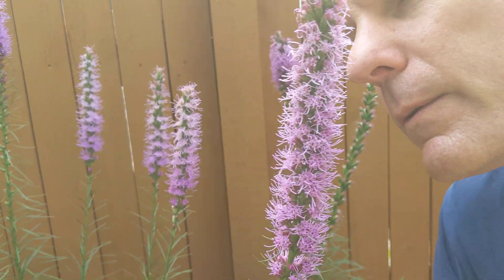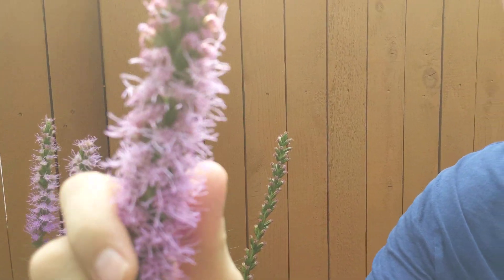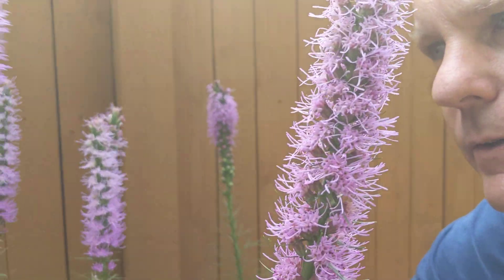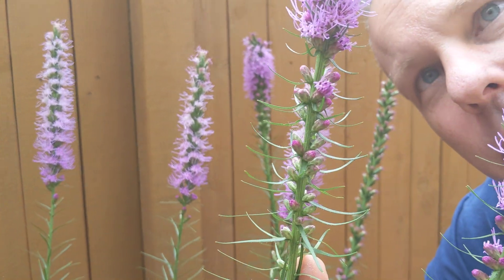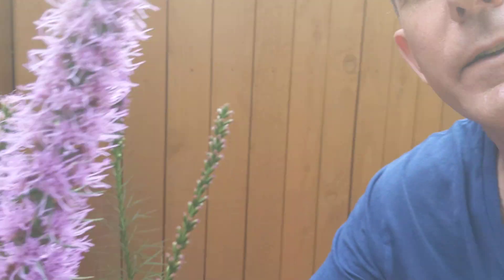So lovely. They don't actually smell, but you can see the pistils are very fuzzy, kind of like my hairdo. And here are the buds. The buds are at the bottom instead of at the top, because they start opening at the top and then they bloom downward. It's a really unique feature — this may be one of the only flowers that does it that way.